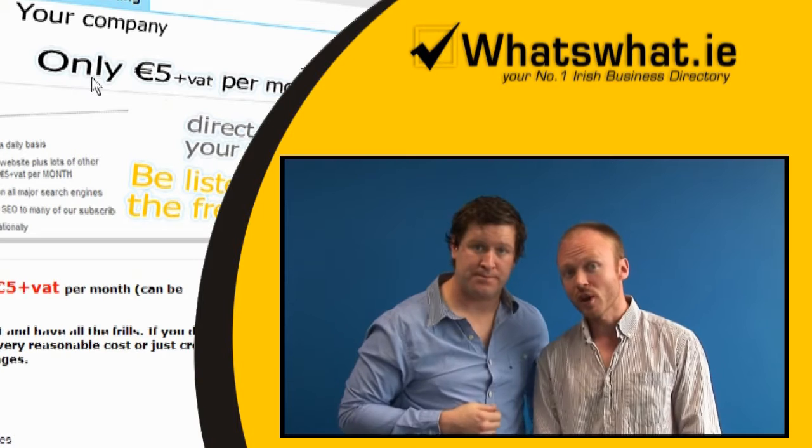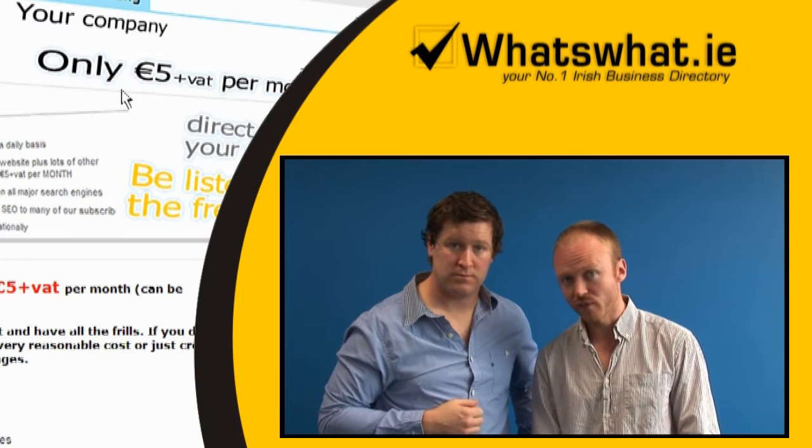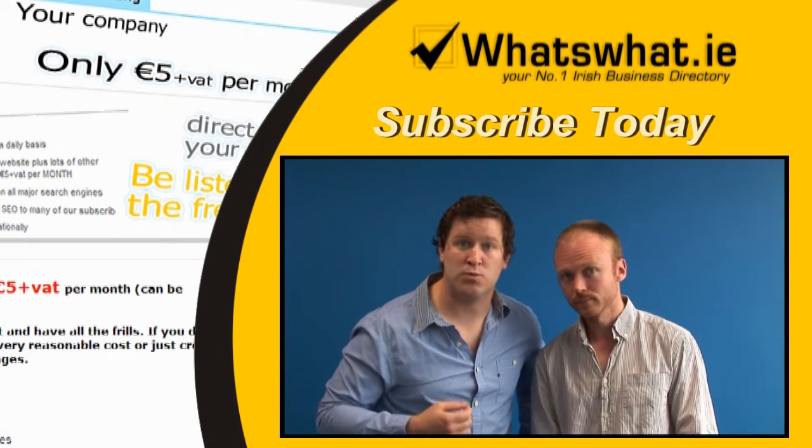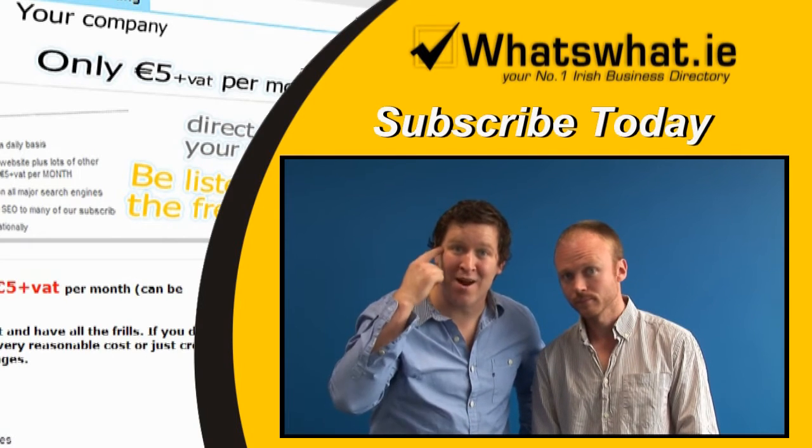With a monthly price of only €5 plus VAT, if you're not online, you should be. Subscribe to What's What.ie today — it's a no-brainer.